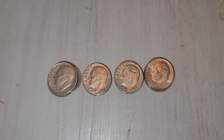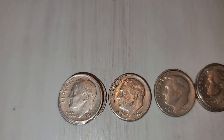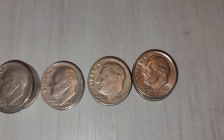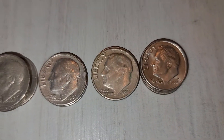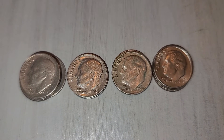The dimes, as expected, were terrible. I did pull aside some 1965s, a couple more 1969s to check for the Proof Reverse, a couple of 1970s, and a couple more 2004s. I'm going to tackle the nickels next.